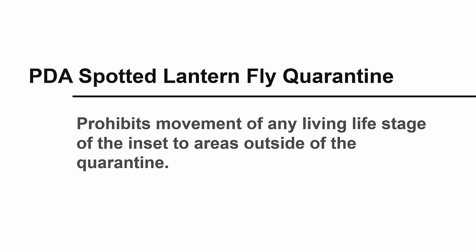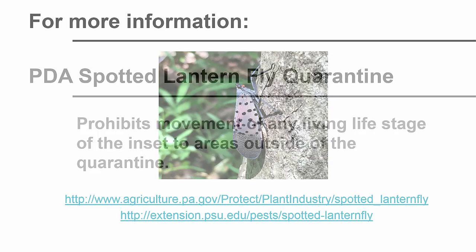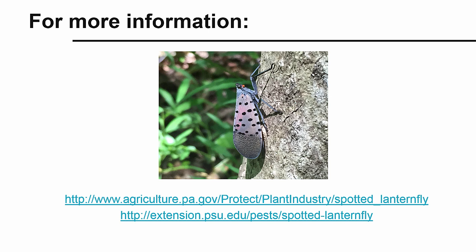Recognizing the life stages of this insect may help landowners to avoid spreading it. More information about identifying the spotted lanternfly, current information about its distribution, compliance with the quarantine order, and the eradication efforts can be found through the Pennsylvania Department of Agriculture's and Penn State's Extension websites.